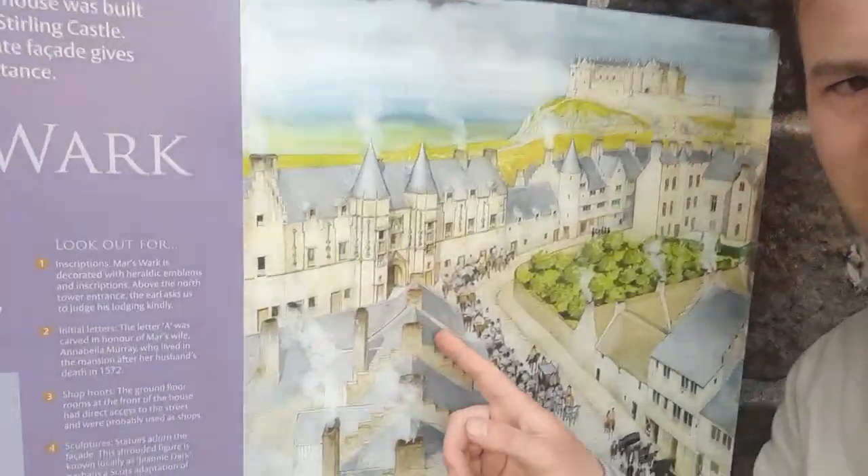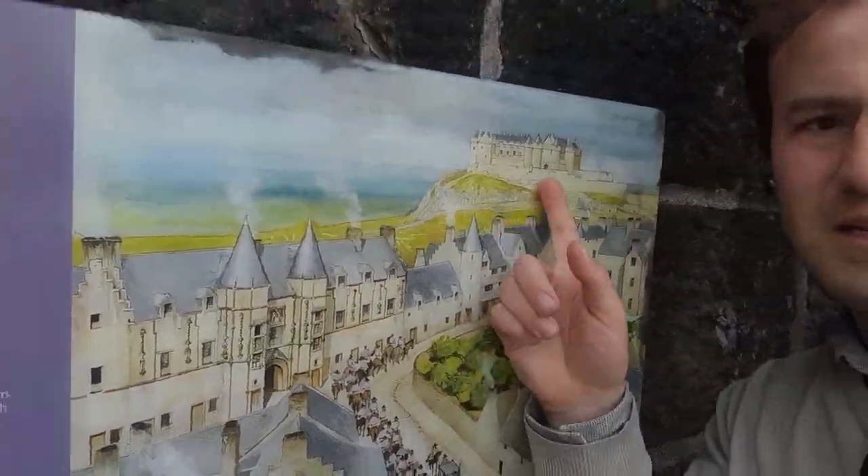And there's the church. Although Stirling's a city, it doesn't actually have a cathedral. But I'll just show you what this building would look like — the Mars Walk. That's it there, that's how it looked. You can see the castle above. We'll walk up through the cemetery to the castle.